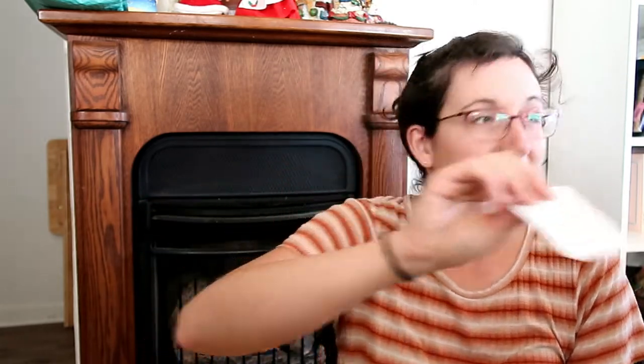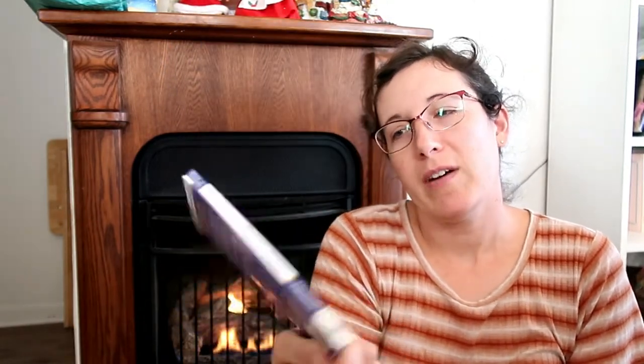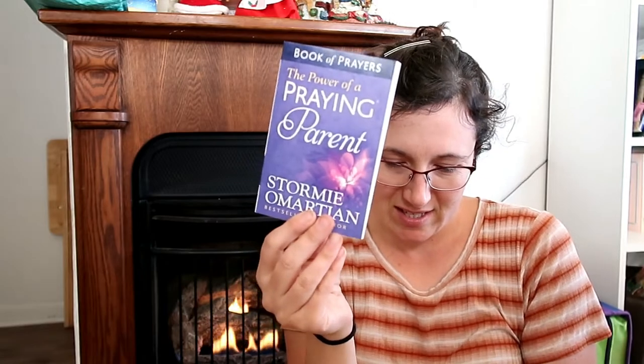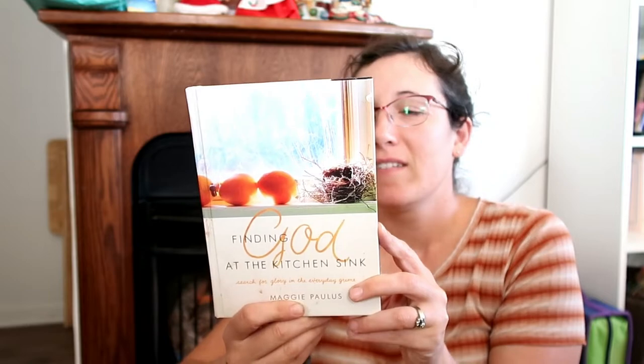It says 'let's pretend there's time every day to sit and read an encouraging passage — here's a place to start.' After the Bible, this one is a book of prayers: 'The Power of a Praying Parent.' And 'Finding God at the Kitchen Sink: Search for Glory in the Everyday Grime.' That sounds like a good one! Cool, some books to read.